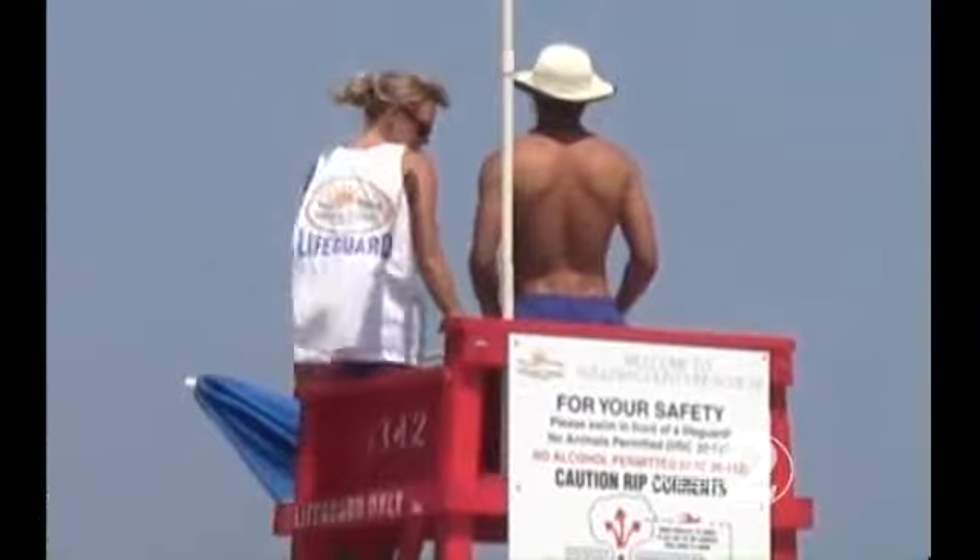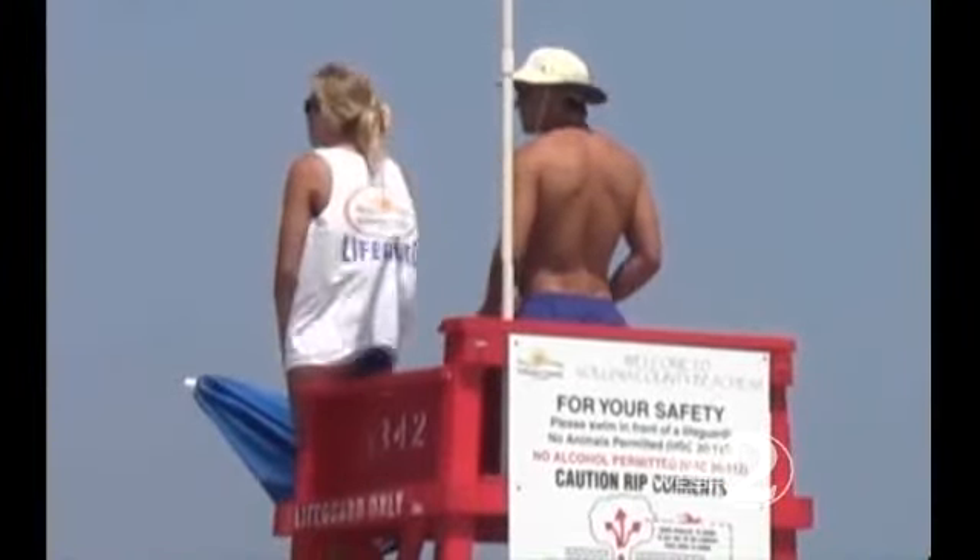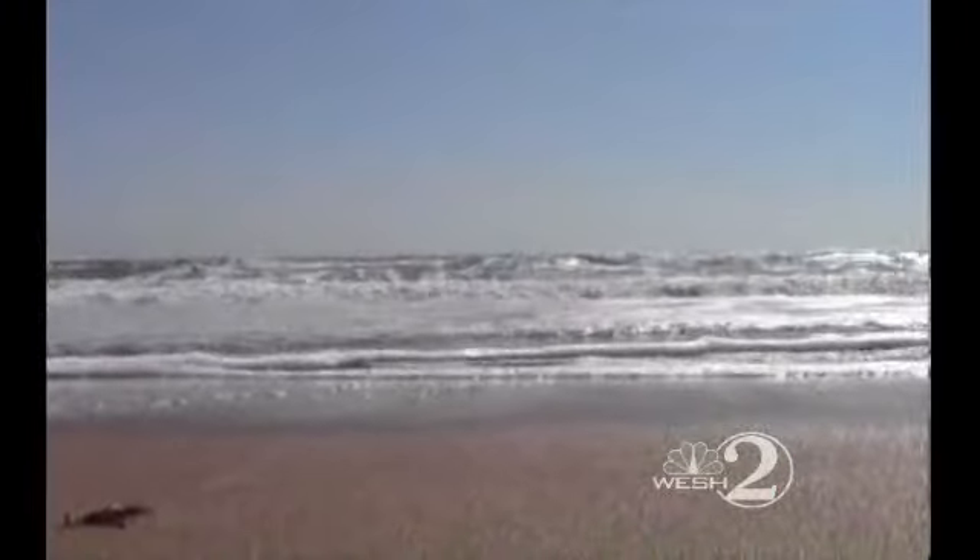Lifeguards say if swimmers caught in rips can't swim out of the pull, they should wave their arms in the air and draw plenty of attention to themselves. Reporting in Daytona Beach, Matt Lapoli, WESH.